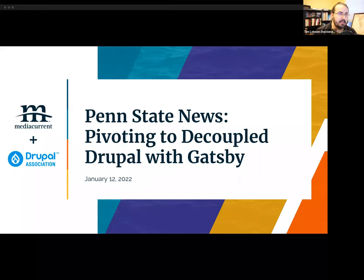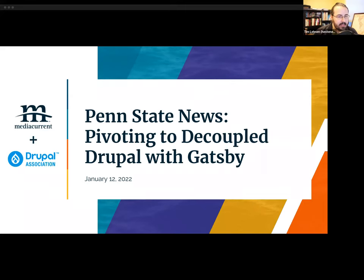I'm going to kick things off today with a little bit of housekeeping and then introduce our topic and speakers. You're welcome to use the chat function to chat amongst each other or introduce yourselves at any time, and we strongly encourage you to use the Q&A tab in the Zoom toolbar to ask any questions. We are recording this presentation and the recording will be posted to the Drupal Association YouTube channel.